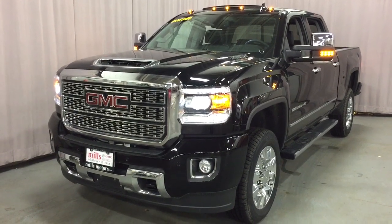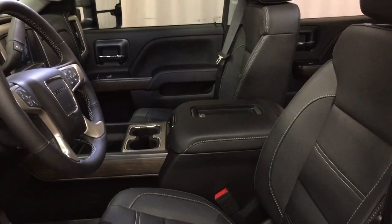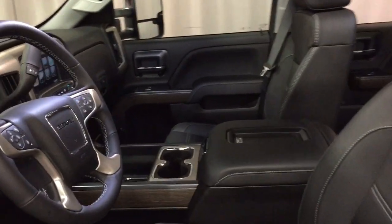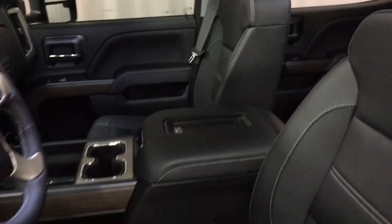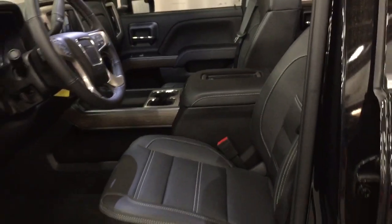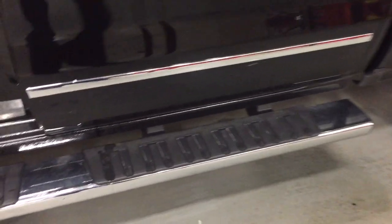This truck is loaded inside — let's get a look. Make yourself some popcorn, get ready, get comfortable, because we're going to be here a while — there's a lot to see in this truck. You've got the Denali embroidering and the headsets, perforated leather seating. Working our way from left to right, starting on the driver's side — you've got the 6-inch chrome assist step door-to-door to help you climb in and out.